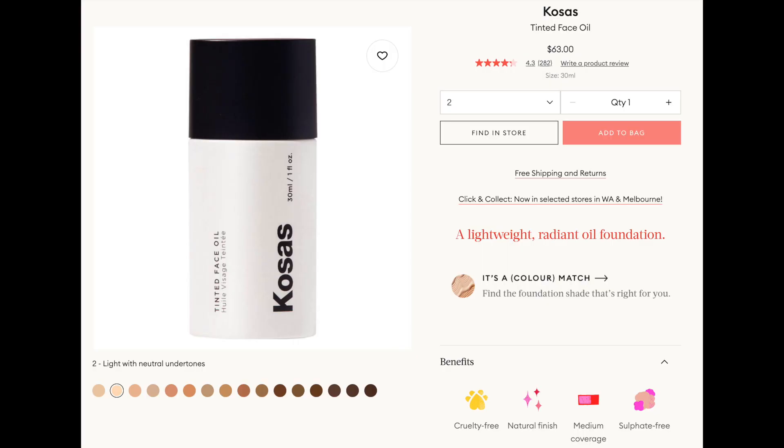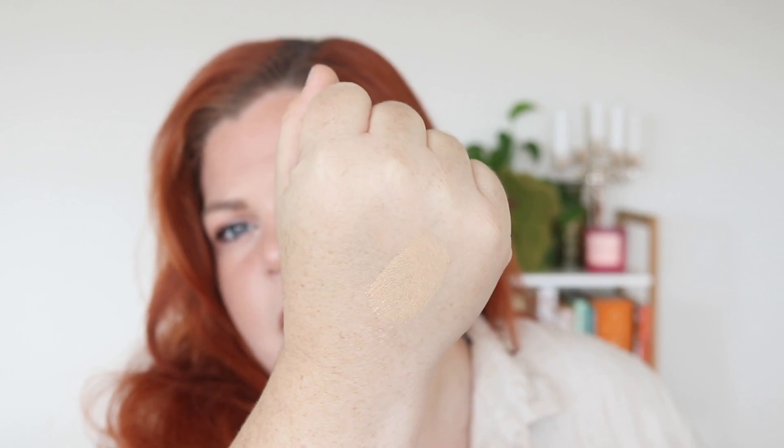Then I have my Kloss tinted face oil. I love this one for really light coverage — it's going to give you glow with a tint, not a lot of coverage. You have to shake it because it's an oil and you've got to mix the pigment. I have shade 2, which is good for me; shade 1 would be a bit too light. This is very runny so I just put a little bit on. It is definitely oil — if you don't like oil on your face, steer clear. This is very much a love or hate product.